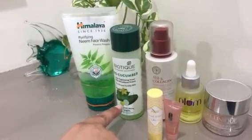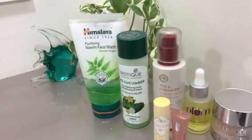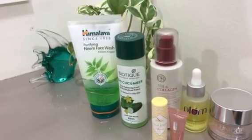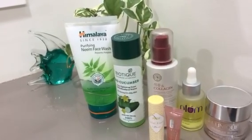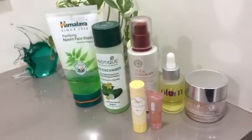Moving on to toner — this is the Biotique Bio Cucumber toner. This is my second bottle; it's a very nice toner that tightens your pores. I sometimes swap it with rose water as well. That's the second step.